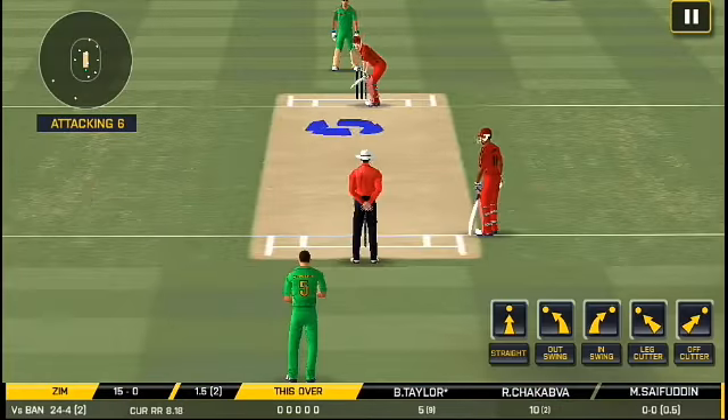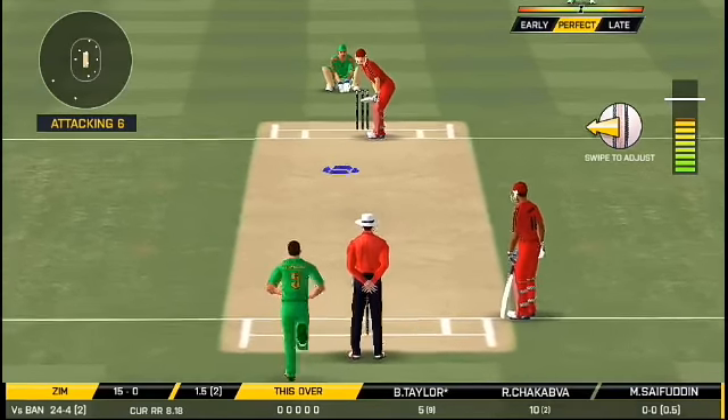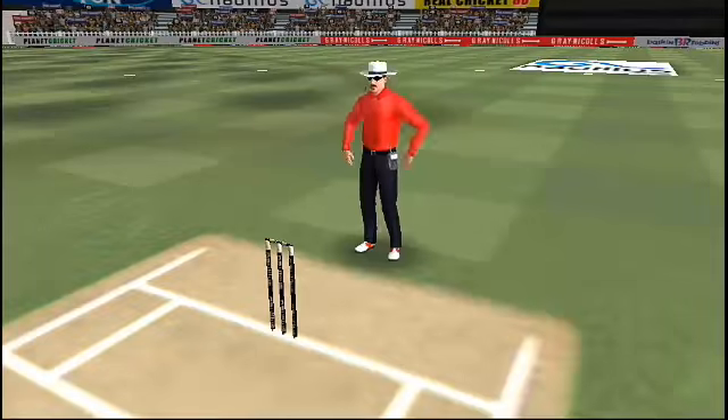The match blaze and would have been frustrating having missed out on the last one. He has hammered that and it falls into the crowd for a six.